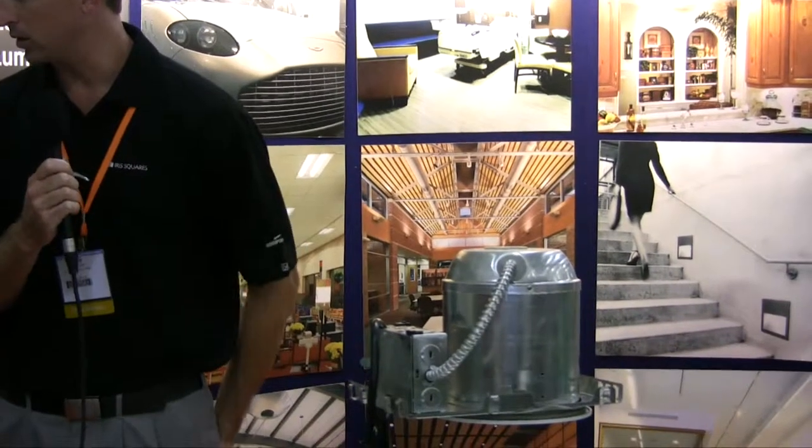We also have a number of energy efficient compact fluorescent products that are also California Title 24 compliant and save significant energy off your energy bills.